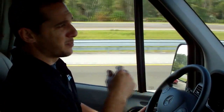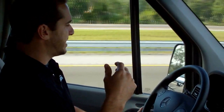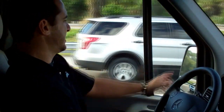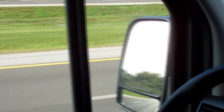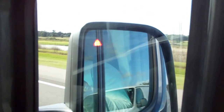It also has a blind spot sensor. So when cars are coming up on you — we've got a truck coming up on us here — you can see the little arrow turns red, letting us know there's a car there so we don't change lanes into them. Another nice feature. That clearly shows when somebody's coming up. Look at the truck coming, Zach.